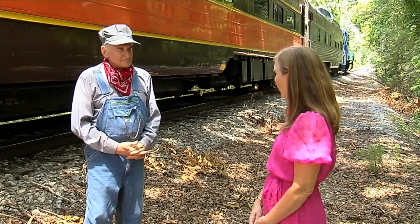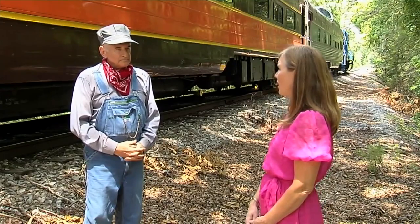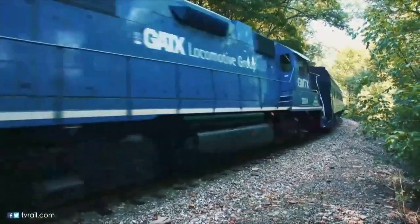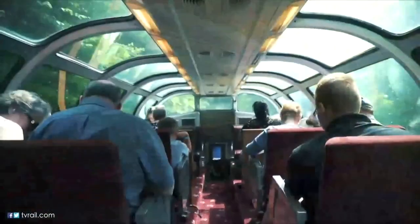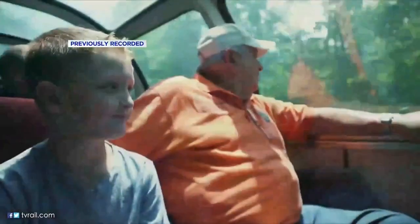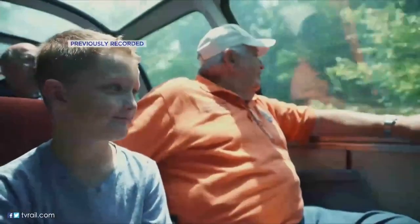Dave is here part time. On days he's off, he still wonders what's happening at the track — he'll look at the clock and think about exactly where they are in the route at that moment. His mind and heart are always here.